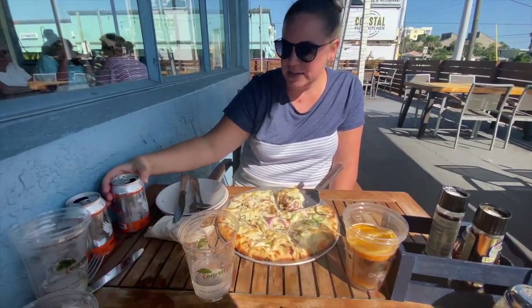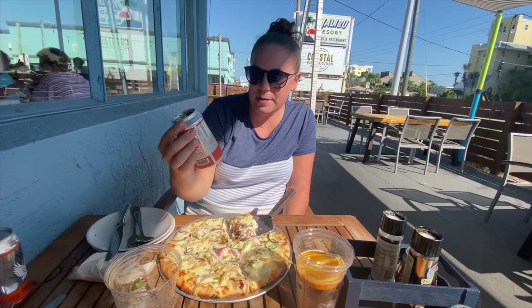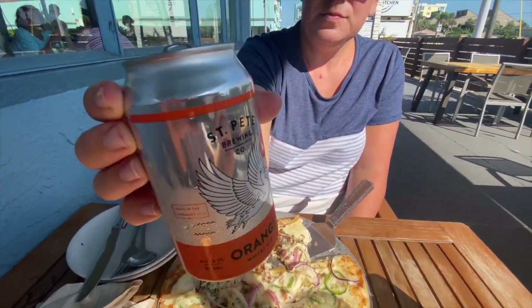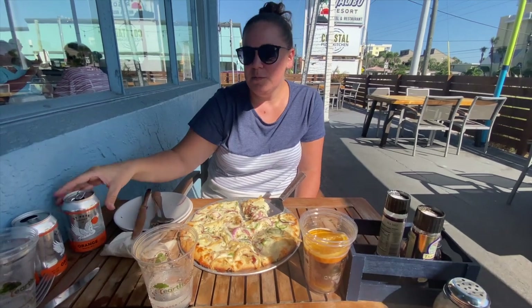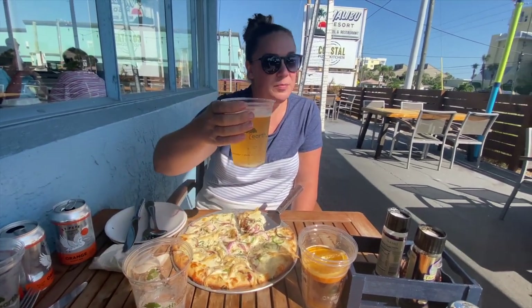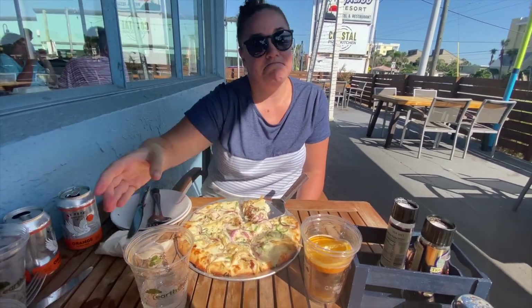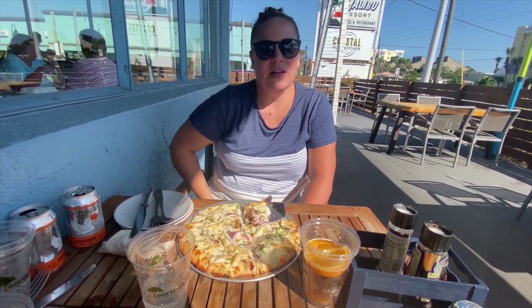The drinks are good too. She's having a St. Pete Brewing Company Orange Ale, and Mitchell is having a Bud Light — it's only $2.50 because they're there during happy hour, which runs from three to six. She loves a cheap date.